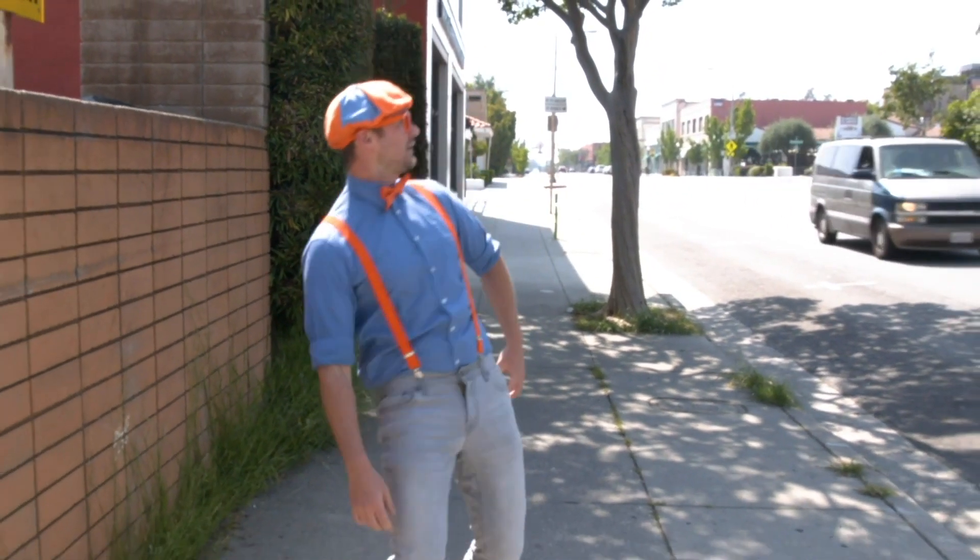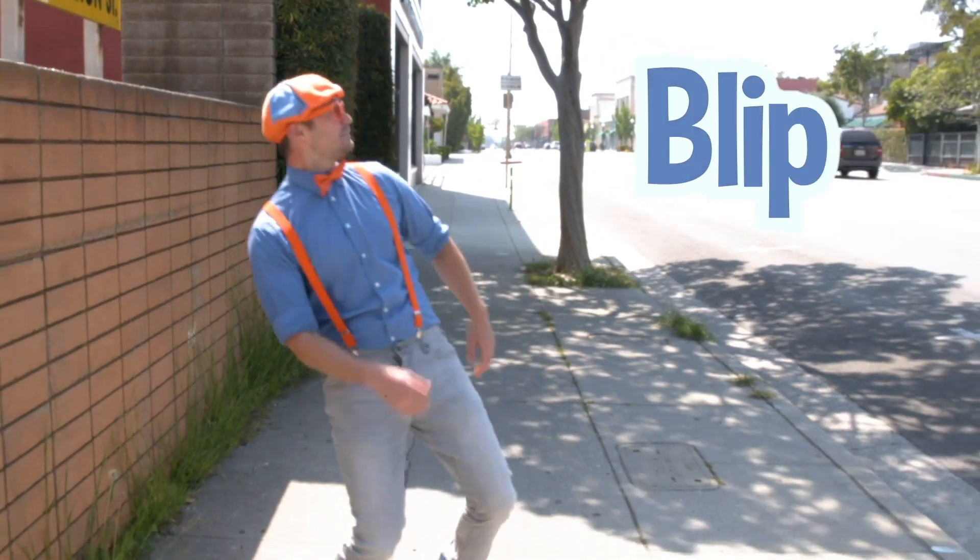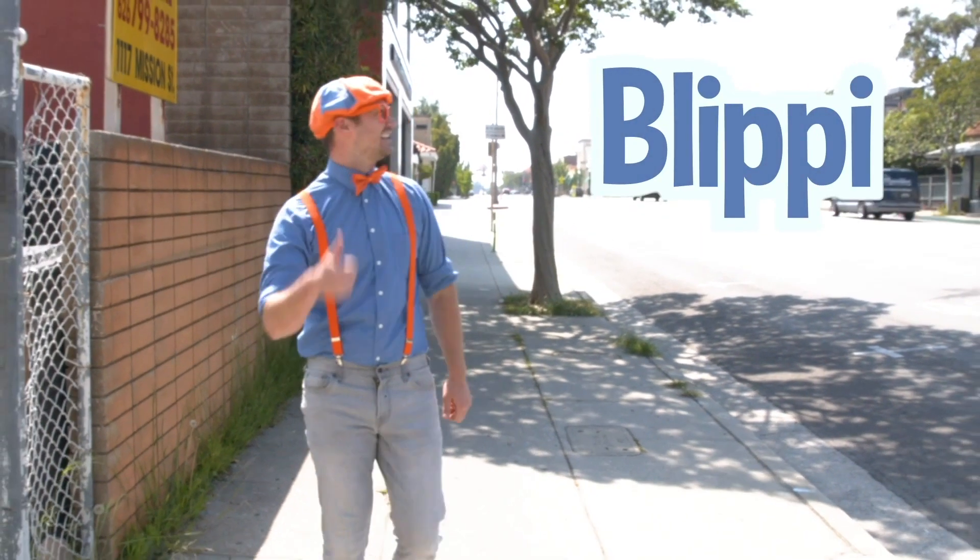Will you spell my name with me? Ready? B-L-I-P-P-I. Blippi! Good job.